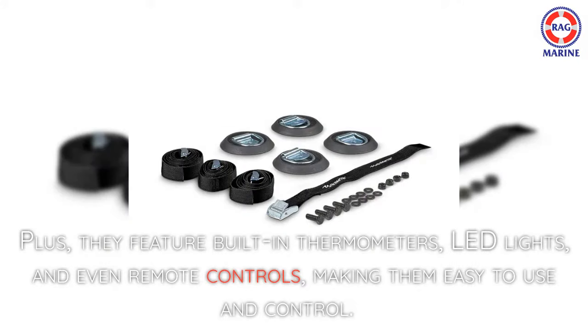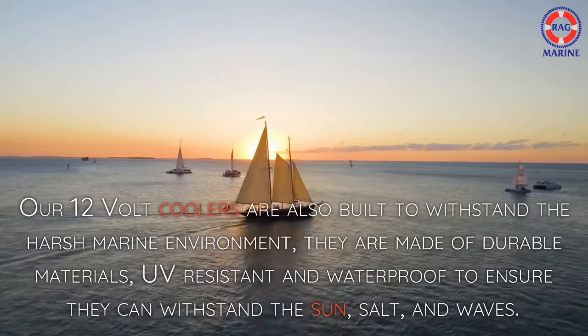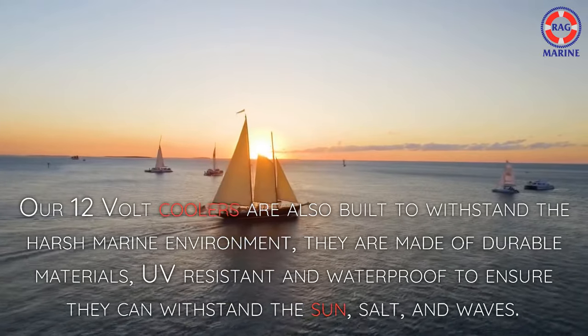Plus, they feature built-in thermometers, LED lights, and even remote controls, making them easy to use and control. Our 12-volt coolers are also built to withstand the harsh marine environment.